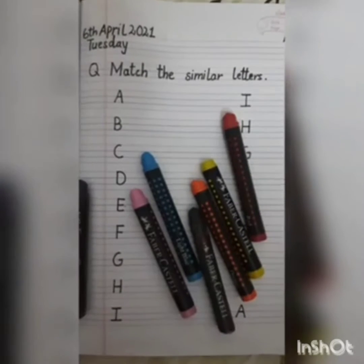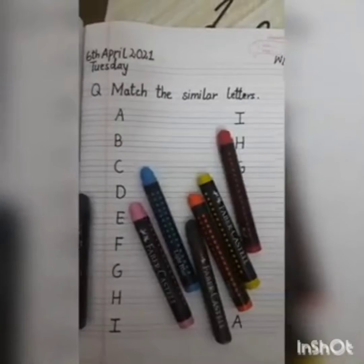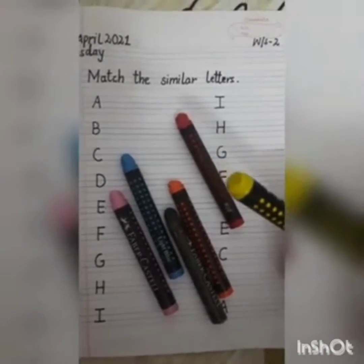You can use your favorite crayons. You can use any crayon, whichever is your favorite. Ma'am will take the yellow crayon. What is the color of the month, children? Color of the month is yellow.